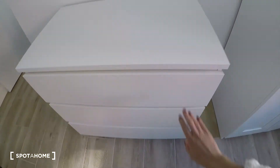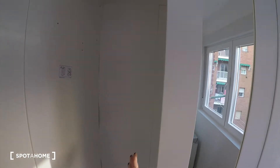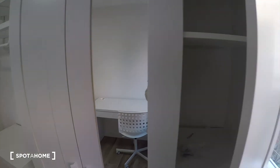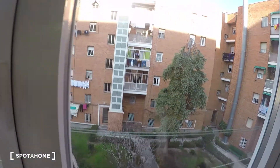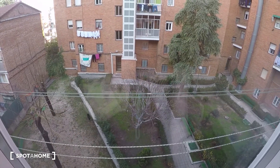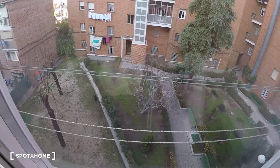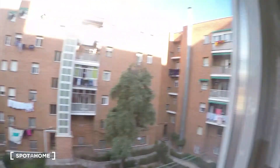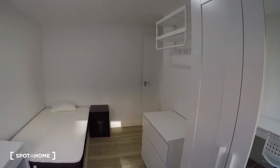We have a chest of drawers with three big drawers. And we have the wardrobe with some shelves. The view is the same as from the kitchen — to this courtyard with trees and a small garden. Now it is winter, but you can imagine how this will look in spring. Last view of bedroom number one.